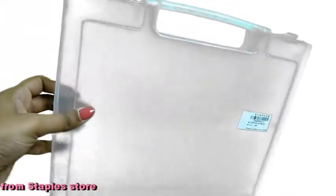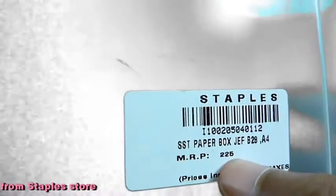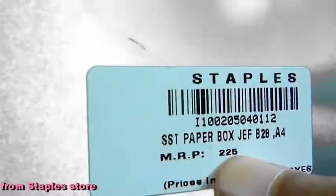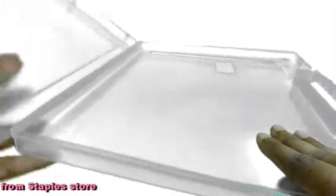From the Staples store, this plastic container called a paper holder — you place papers in it. It costs 225 rupees. We got this from the outlet. I think this would be perfect to keep jewelry in it — I'll just put a cotton layer and place the jewels that are really delicate or the ones that might lose their color because of exposure.